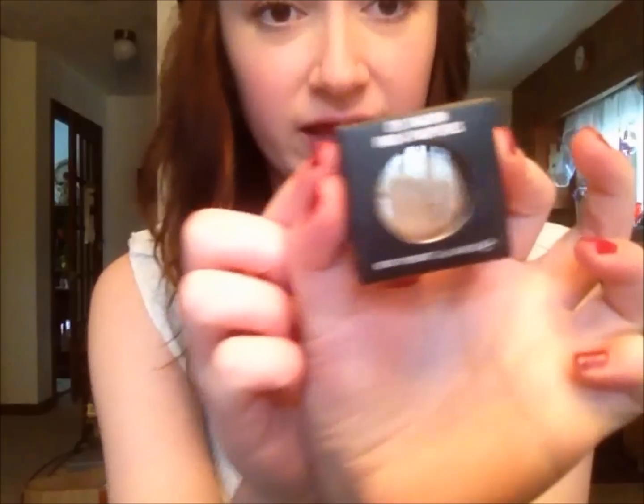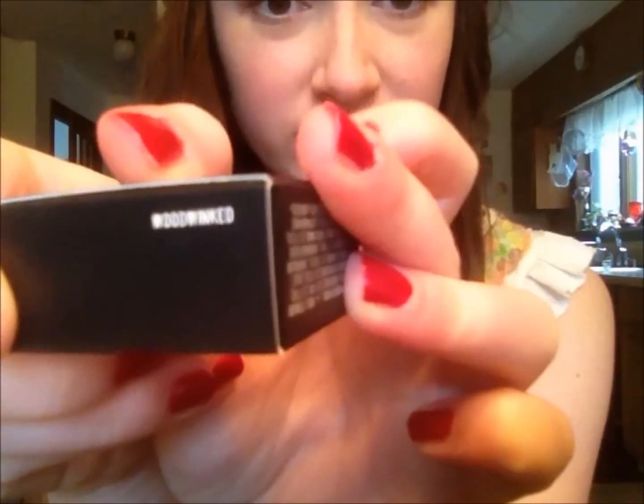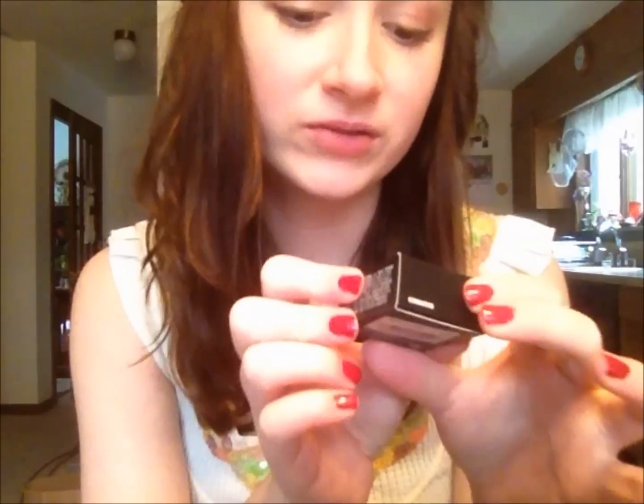Then I went to Macy's for a little bit. First I went to the MAC counter and just got one thing — an eyeshadow in Woodwinked. This looks exactly the same as all my other MAC eyeshadows in the box, so yay for Woodwinked.